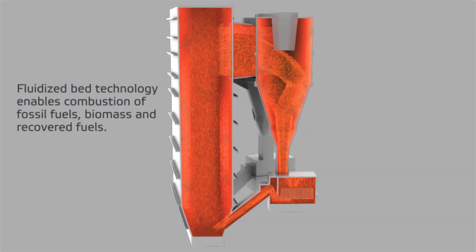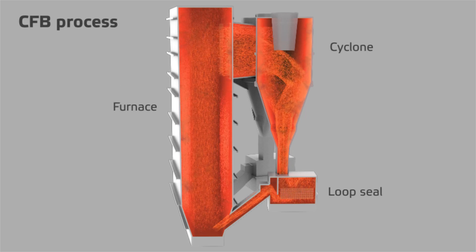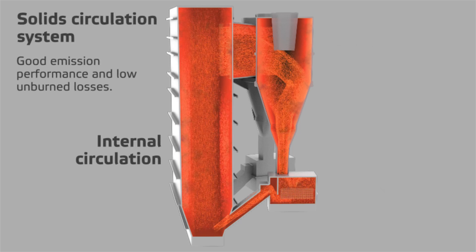Valmet CFB boiler is a circulating fluidized bed boiler designed for waste to energy. The fluidizing medium consists of combustion air and recirculated flue gas.